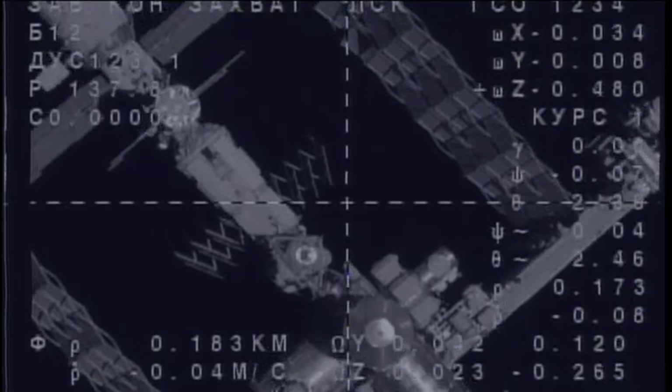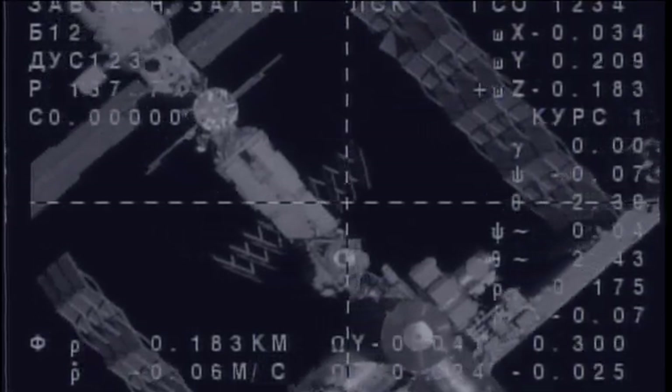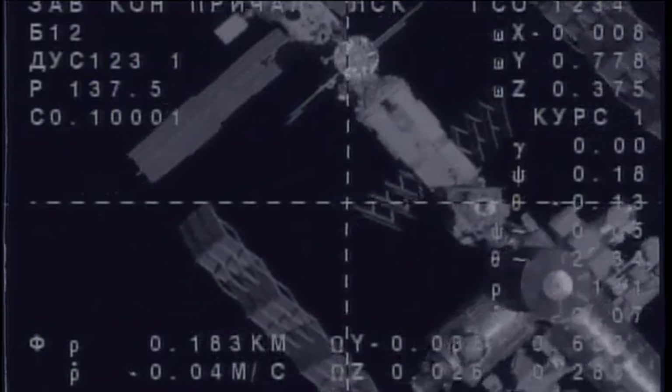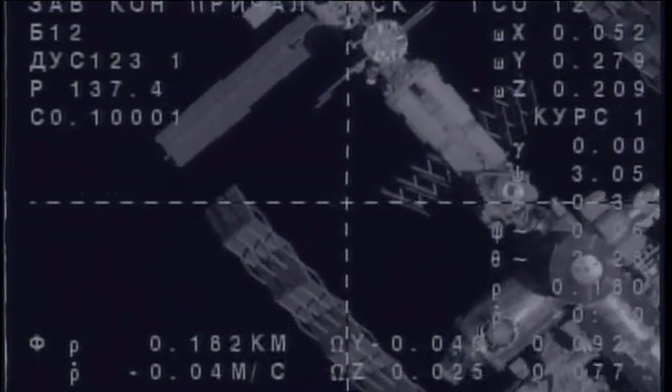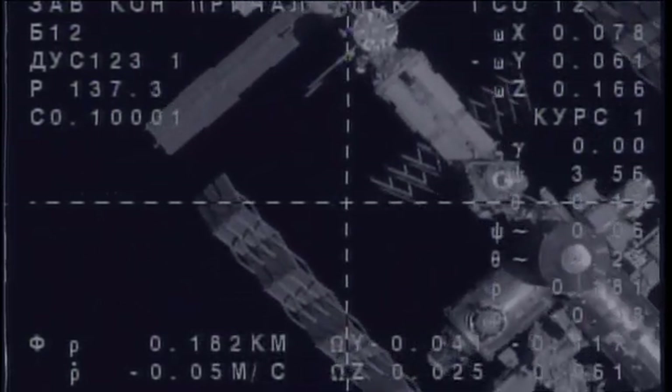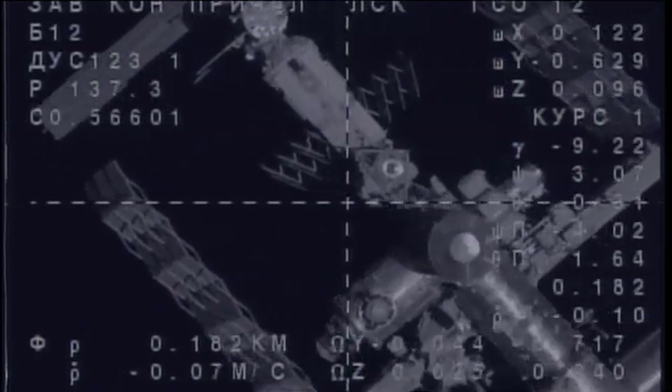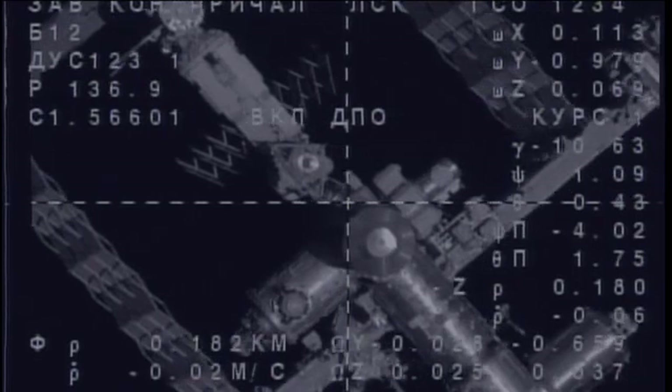The automated rendezvous system positions the Soyuz for its precise alignment with the RASVIET module on the Earth-facing port of the Zarya module. In the lower portion of your screen you can see various elements of the U.S. segment of the International Space Station, just right at the crosshairs.